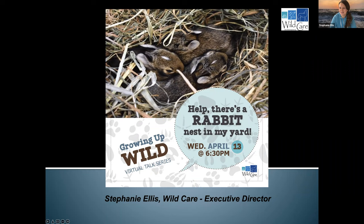Hi, everyone. My name is Stephanie Ellis. I'm the executive director of WildCare. WildCare is located in East Ham, and we are a wildlife rehabilitation center.